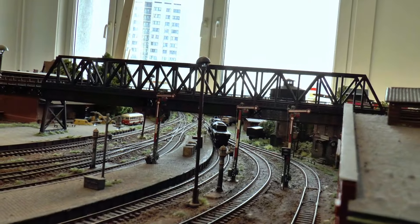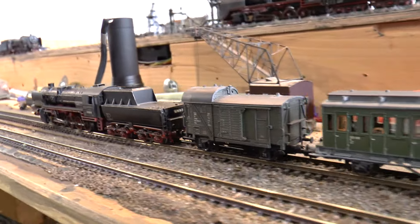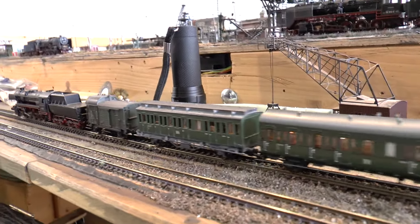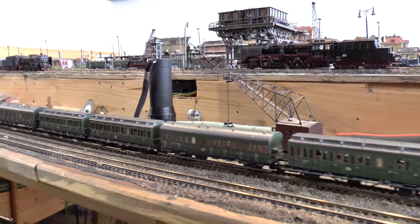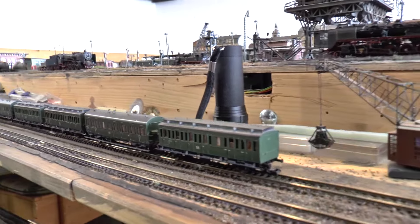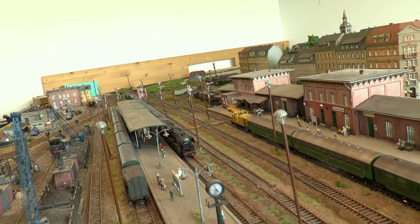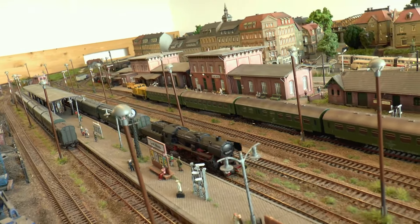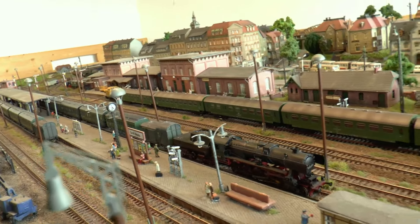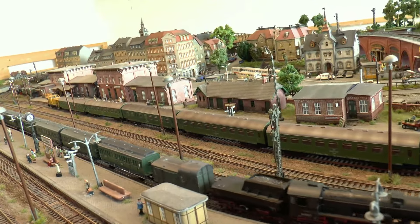Die 52er begibt sich zügig ins BW, denn diesem Zug folgt auf dem Fuße der Falkenberger Personenzug, gezogen von einer Altbau-52er. Die Zugreihung besteht ebenfalls aus Abteilwagen – hier sogar aus den Uraltwagen preußischer Bauart, die bereits 1915, also vor dem Ersten Weltkrieg, in Betrieb gestellt wurden.